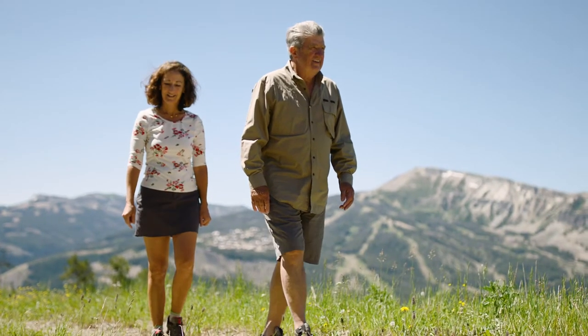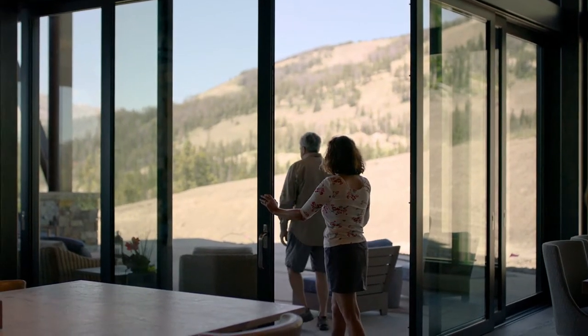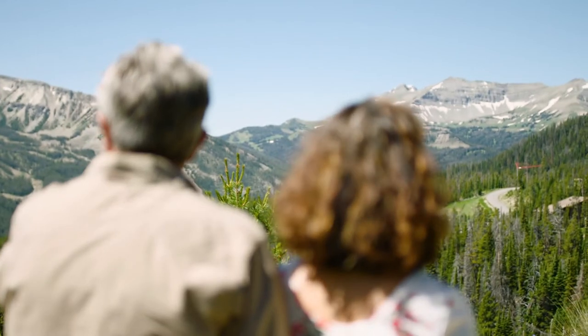It makes you feel like you're living in the outdoors, that you're in this incredible space. When you walk in and look at the mountains, the beauty is overwhelming.